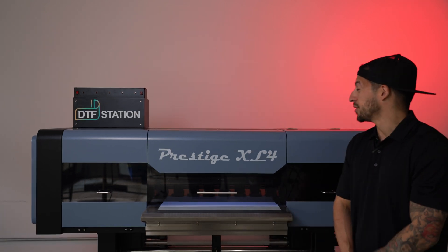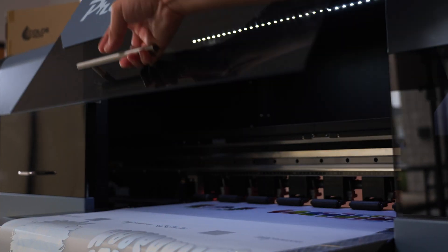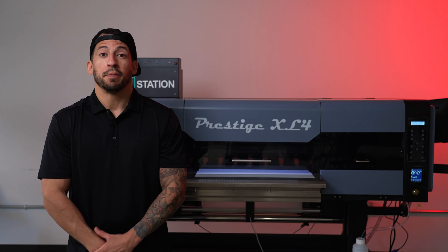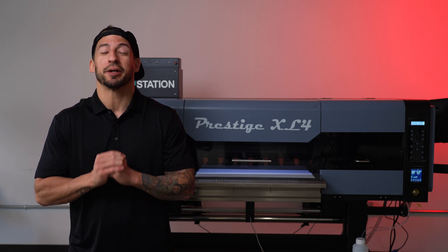If Direct-to-Film is the answer to heavy printing production needs for all fabrics, what's the answer to heavier printing production needs for all fabrics? Allow me to introduce the answer to advanced workflow: the Prestige XL4, DTF Station's fastest and most powerful Direct-to-Film printer with four incredible and reliable printheads, making its debut for the very first time — the perfect solution for keeping up with your business.